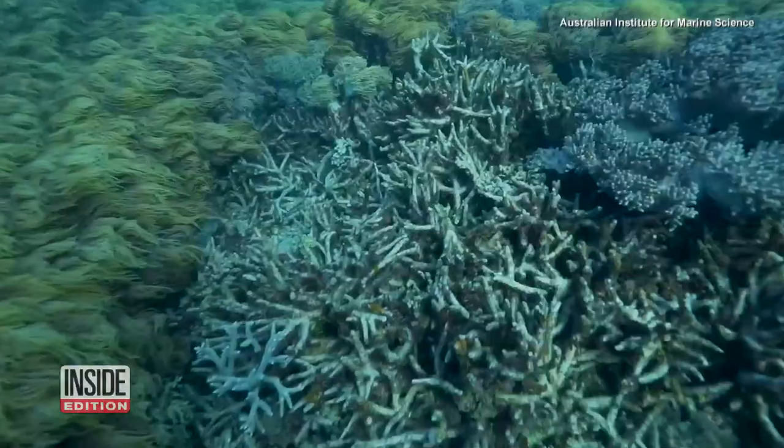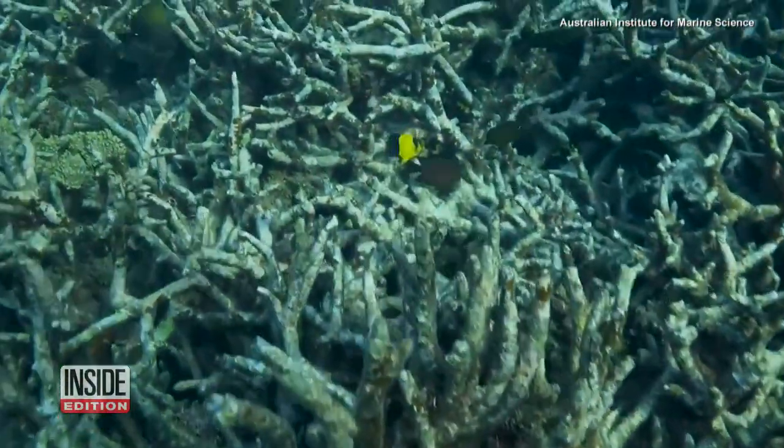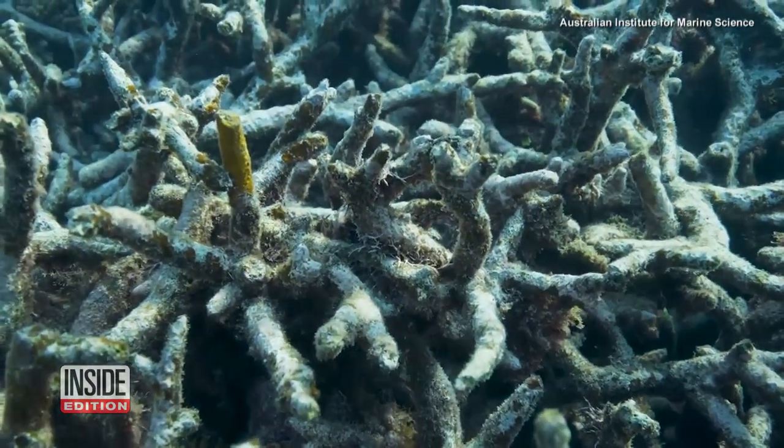At one and a half degrees of warming, with strong local management to boost resilience, we think we can protect coral reefs in many places. But as we approach two degrees, and certainly as we pass it, we will lose the world's coral reefs and all the benefits that they give to humanity.